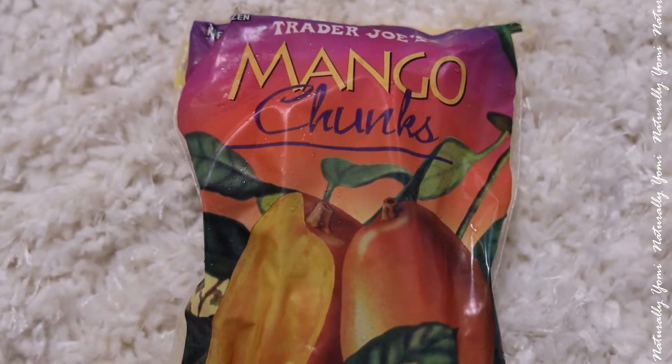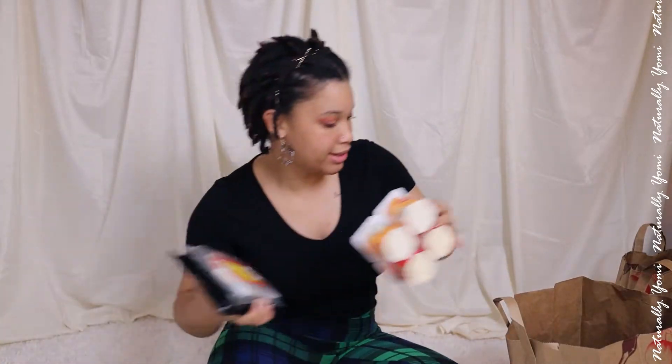Then we have mango chunks, which I'll be using because I've been making chia seed pudding and I want to put some mangoes in there. These are so good by themselves — I don't leave them frozen; I put them in the refrigerator and let them thaw out. And I got a big haul this time, guys.